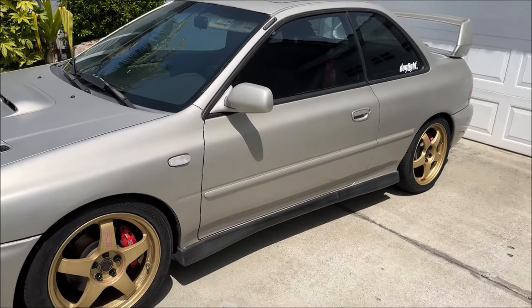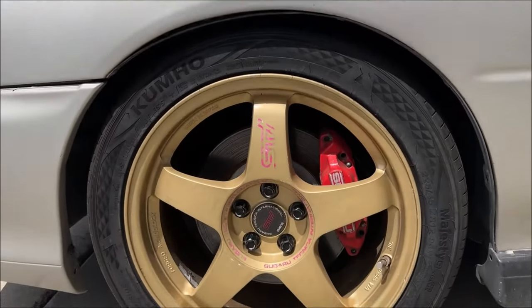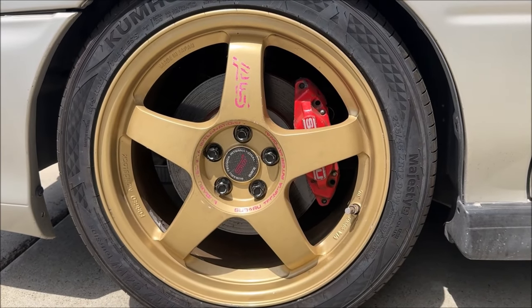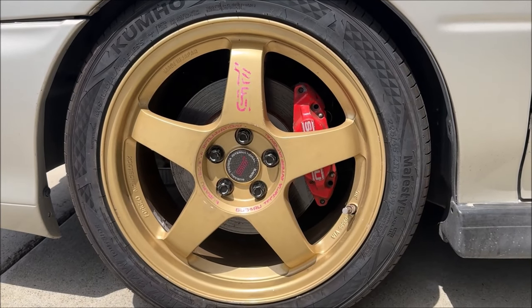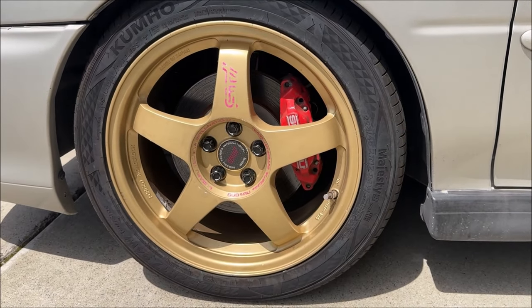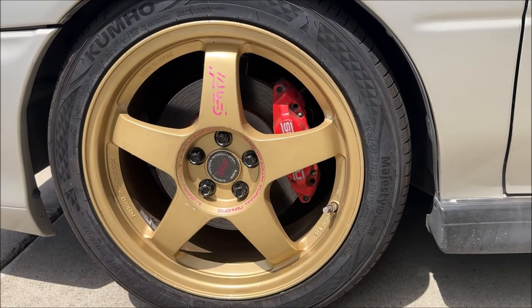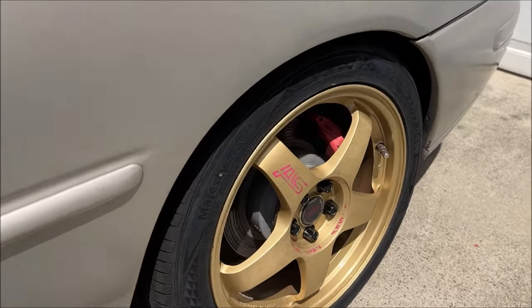We have a pan under there catching all of the power steering fluid because it's just leaking out everywhere. The wheels — I think these came on a Legacy, they came on several cars. It's not the ZP0 or the STI zeros because it doesn't have the little notches on the spokes. It has the four two-pot WRX brakes front and rear.